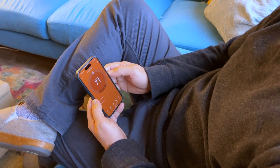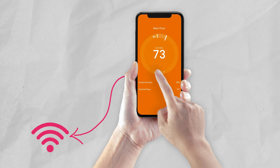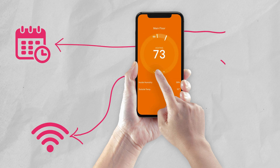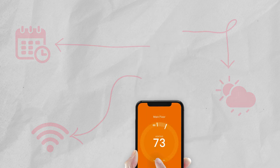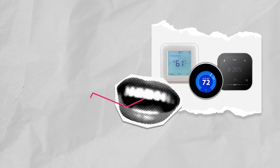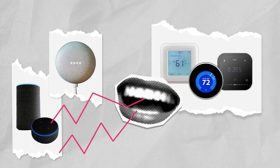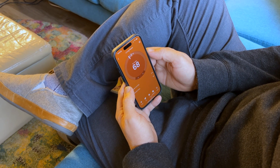Advanced smart thermostats connect to your home's Wi-Fi, allowing them to give you better control, data monitoring, and access to online information like weather. Most rebate-qualifying thermostats are equipped to work with voice command through a home hub like Amazon Echo or Google Home, making it easier to apply new settings to your thermostat.